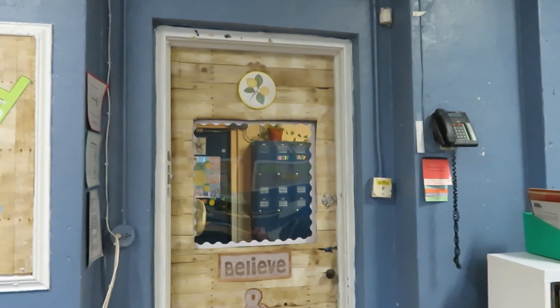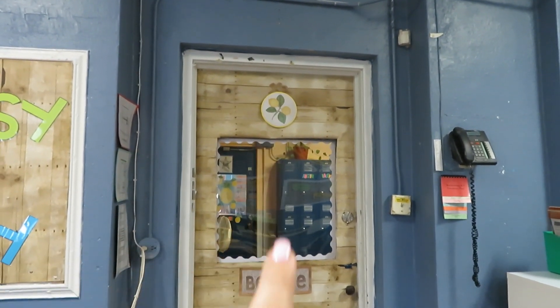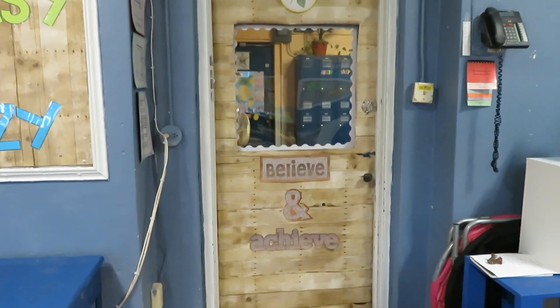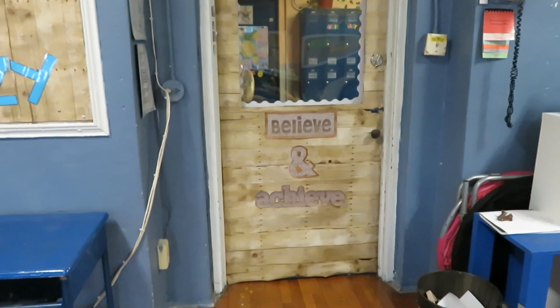The next thing I did was put this little lemon decor up on top. I just got this from Gordman's. And then I got this classroom decor set from my mother-in-law, and it just says believe and achieve.